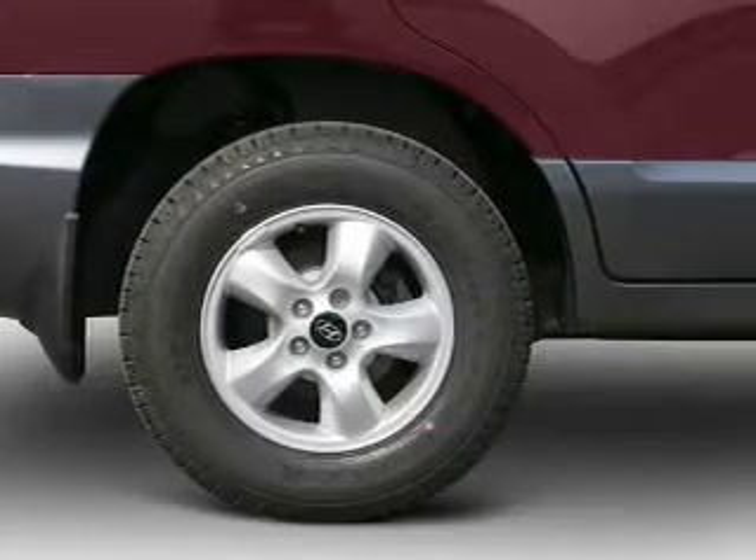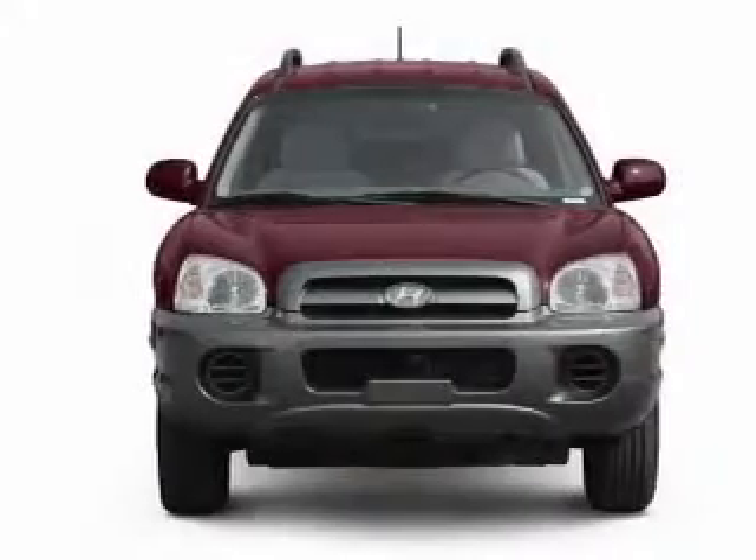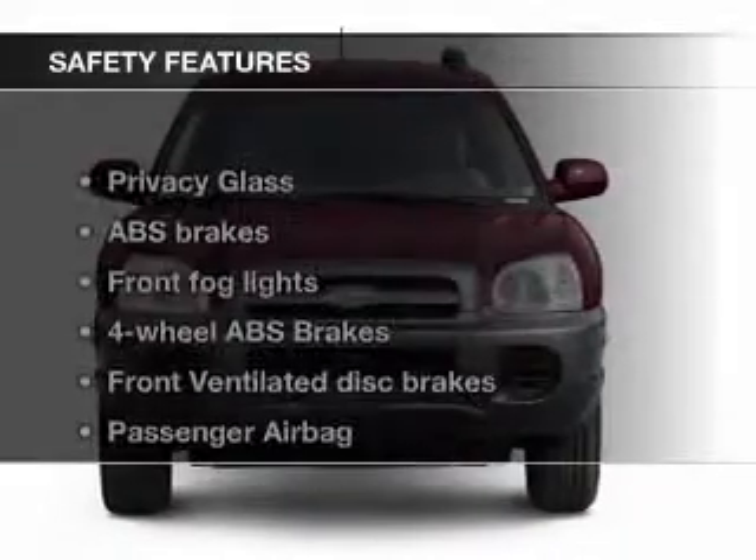Split rear seats, privacy glass, and air conditioning. Safety was made a priority with these features.